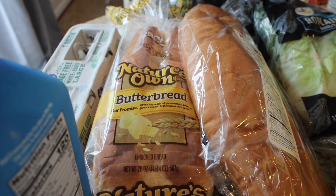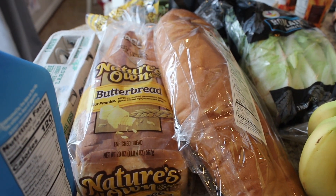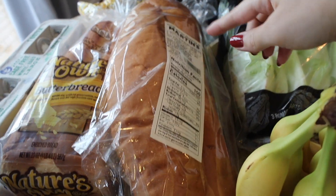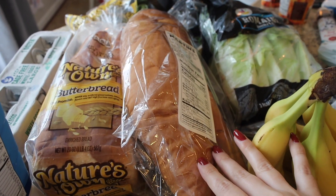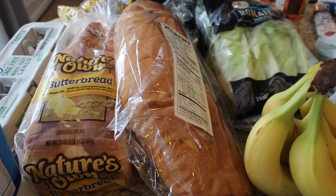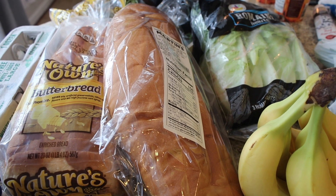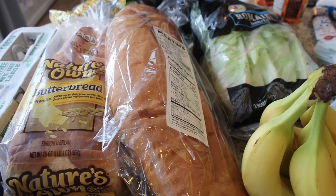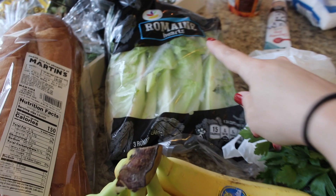There was a deal where you get peanut butter, jelly, bread, and bananas and you get two of them free with that combo. So I got some Nature's Own butter bread and then Martin's fresh-baked Italian crusty bread, because I'm going to be making a Crock-Pot chicken corn chowder for Slow Cooker Sunday this weekend — stay tuned for that! I've been doing a new series where I do a slow cooker recipe on Sunday. I got some romaine hearts — a three-pack of those — and some bananas.